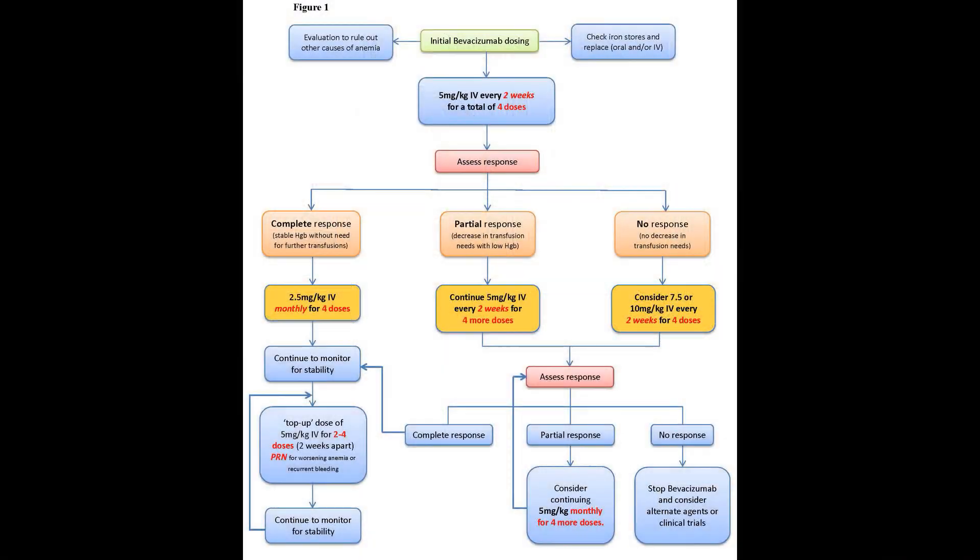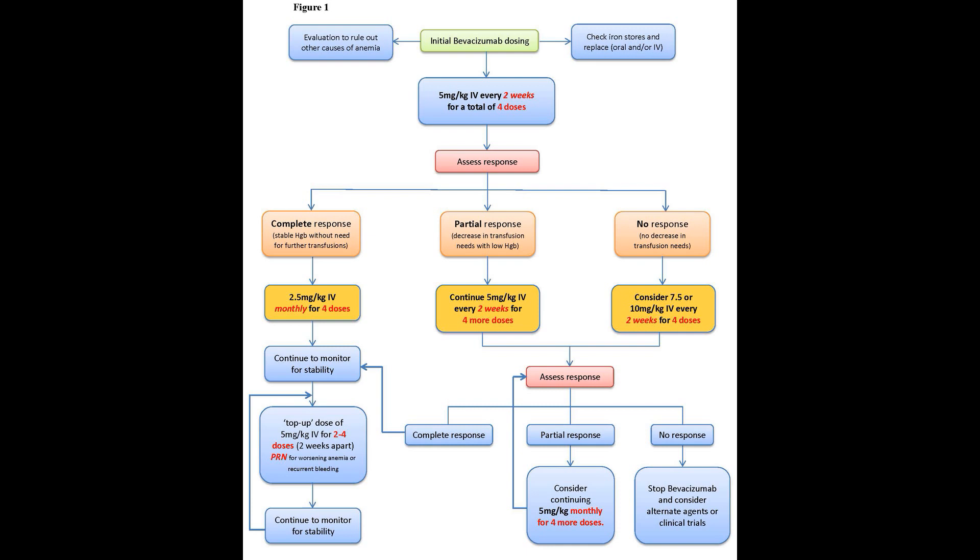After starting bevacizumab, we used a standardized treatment protocol that consisted of eight doses. Four doses were administered every two weeks, followed by four additional doses each one month apart. We used a standard dosing of about five milligrams per kilogram for each dose, varying that depending on the patient's response, but the initial starting dose was five milligrams per kilogram.